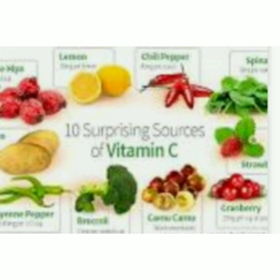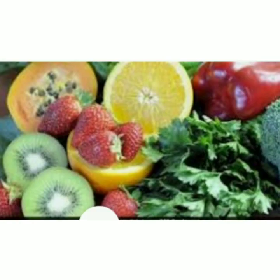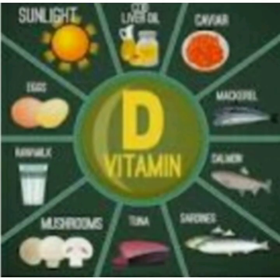Next is Vitamin C, also known as ascorbic acid. It protects cells and keeps them healthy, maintaining healthy skin, blood vessels, bones, and cartilage. Lack of Vitamin C in the diet causes a disease known as scurvy. All citrus fruits and vegetables like amla, lemons, oranges, and coriander are sources of Vitamin C.